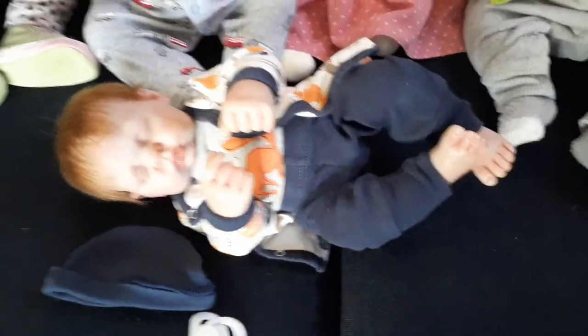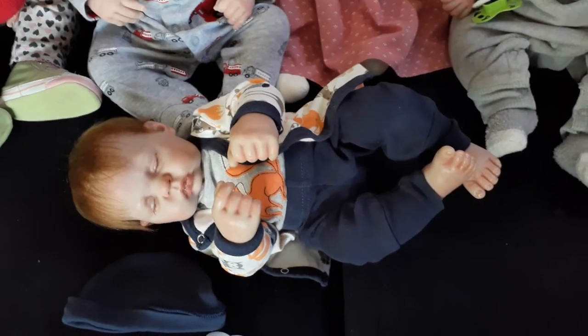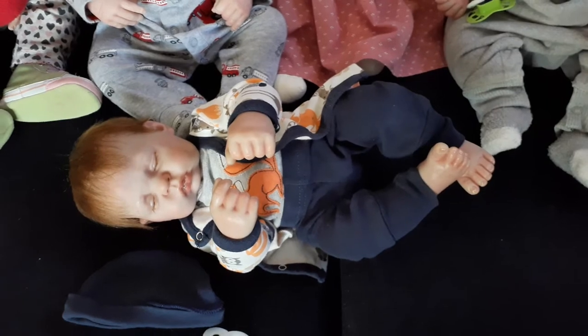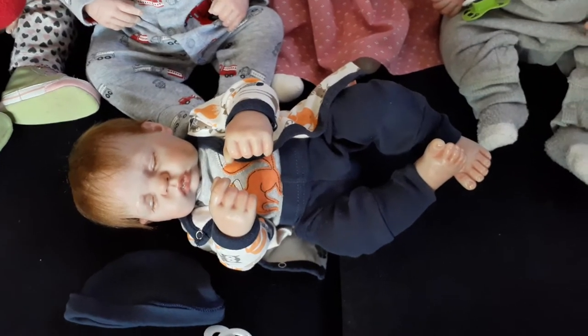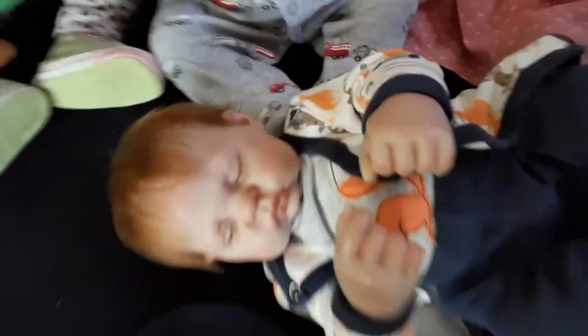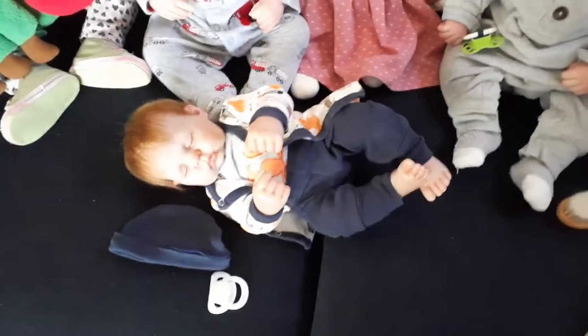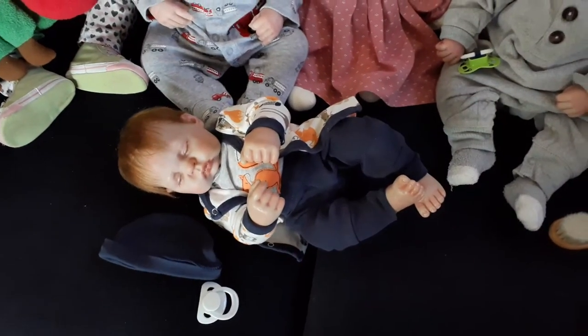This little guy down here is a full vinyl — he is the Nod kit sculpt by Bountiful Baby. I really do not remember his artist, but whoever did it did a beautiful job. He has his little fist — look at that face, those chubby cheeks. And then his cute little feet. This is Henry Clark.